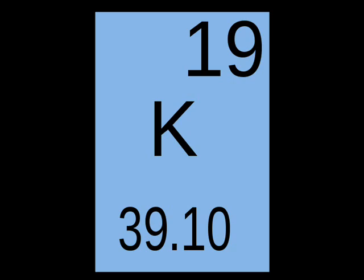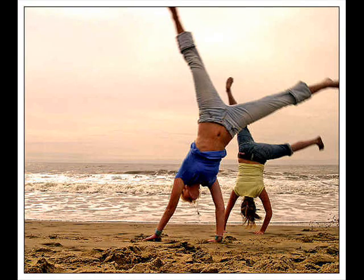We need about 4,700 milligrams of potassium per day, and potassium is important because it helps regulate the fluids and the electrolyte balance in our bodies, helps us maintain normal blood pressure, transmits nerve impulses, controls muscle contractions including the heart, and it maintains healthy bones, which I thought was very interesting.